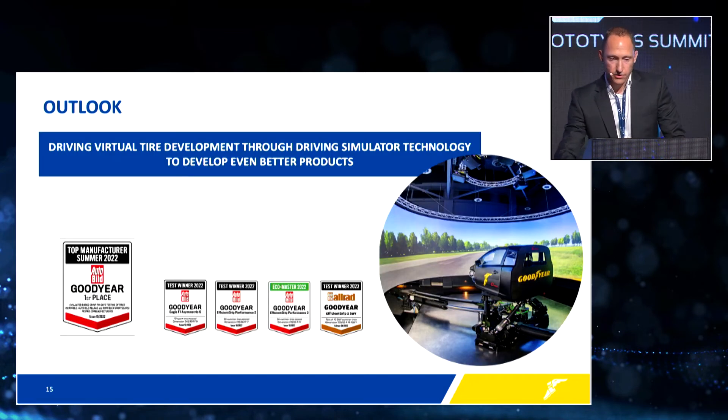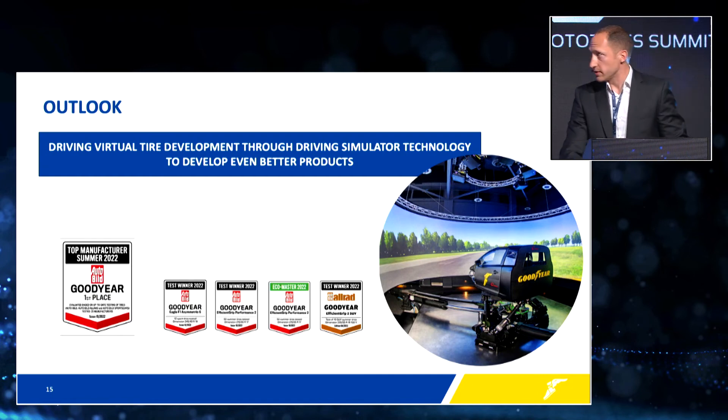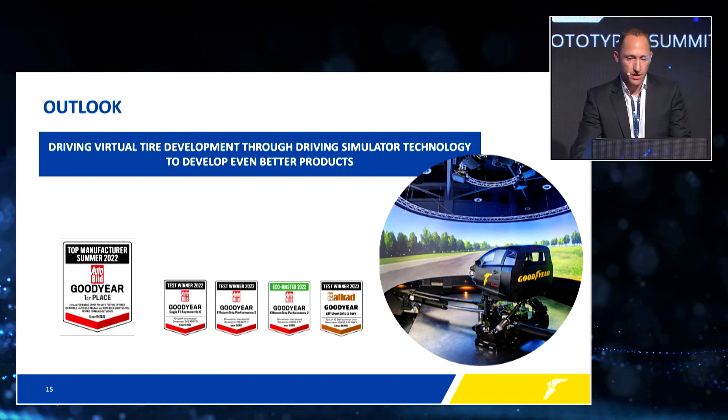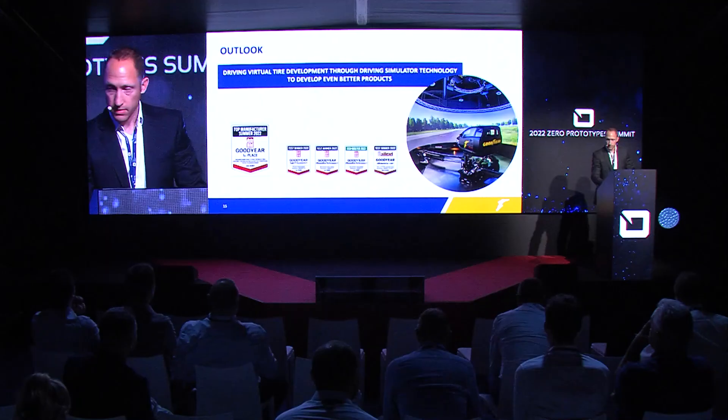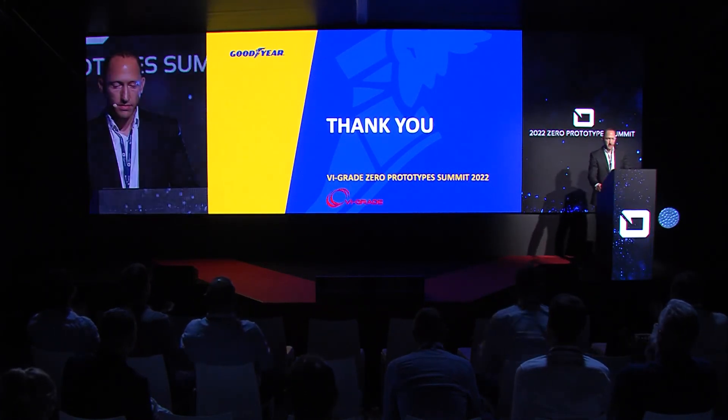That leads to the end of my presentation. Overall, we could see very promising results by using our driving simulator capability within Goodyear. Our future approach is to drive virtual tire development through driving simulator technology to develop even better products in the future, with strong collaboration with our customers and partners to realize this. Thank you for your attention, and I'm happy to take any questions.